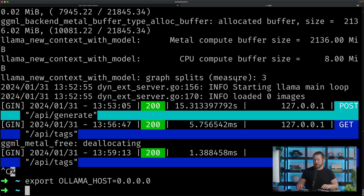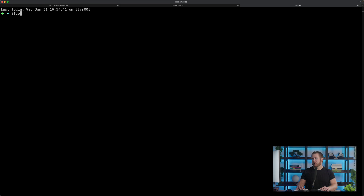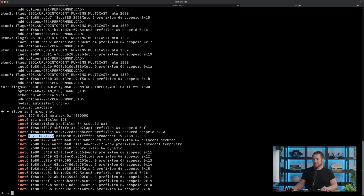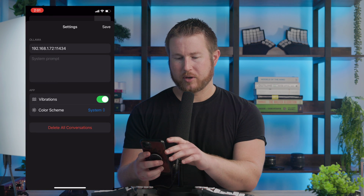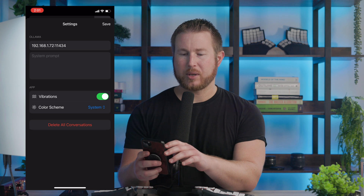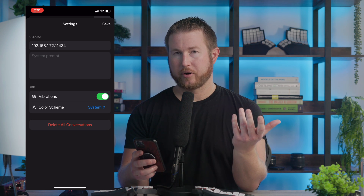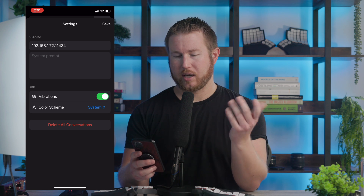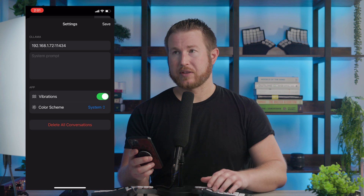If you have the default Ollama installation running with the llama in the menu bar, you're going to want to quit out of that, set the environment variable, and then do 'ollama serve'. You'll want to look up the IP on your computer — I did 'ifconfig | grep inet' and can see my interface is 192.168.1.72. So when you set up Ollama on the phone, you go into settings and enter that IP. The default port is 11434, and I think you can change that using another environment variable.